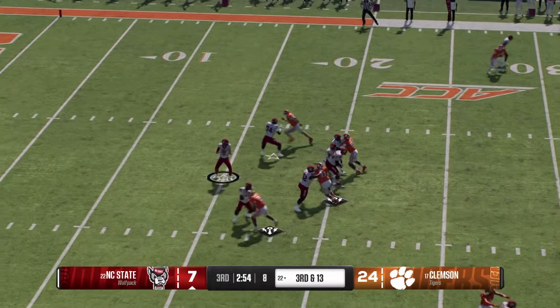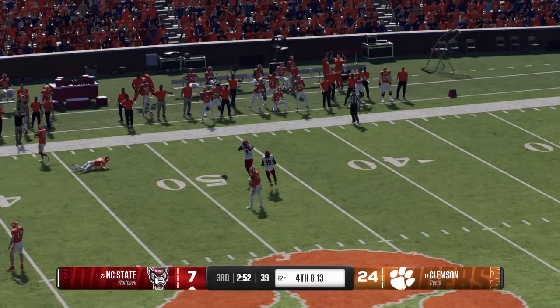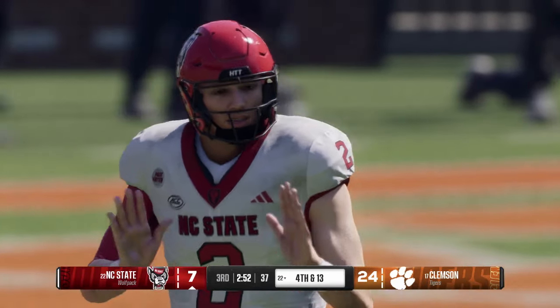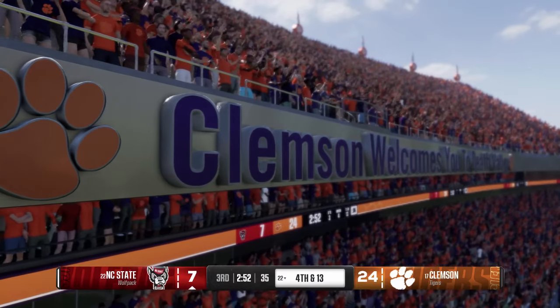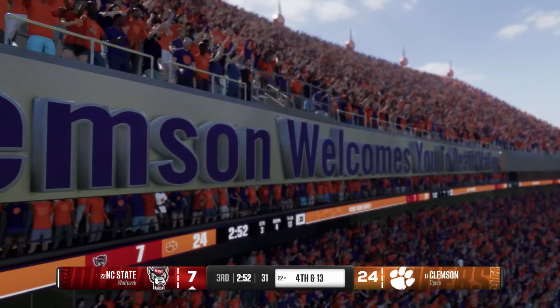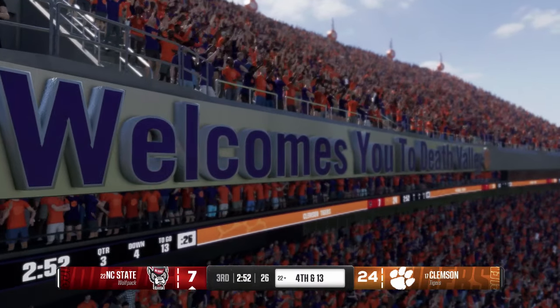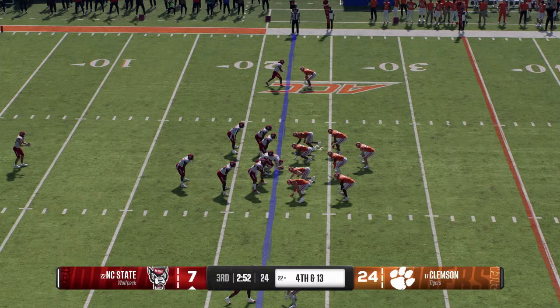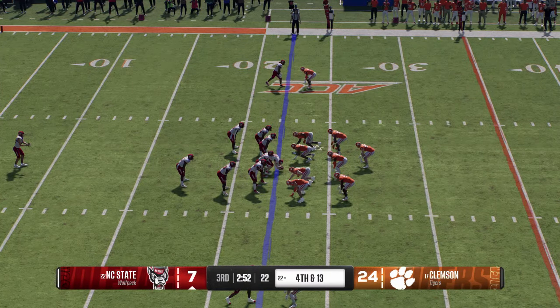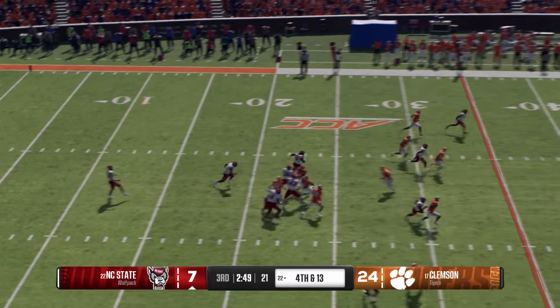He hurls one deep down the left side — the DB forces the incomplete pass with the deflection. At this juncture in the game with how the scoreboard looks, no question this offense is going to have to throw to get back in the game. It's going to be tricky because the defense is expecting it — throwing into a lot of big zone coverages with everybody's eyes on the quarterback. Not going to be easy. Fourth down and the punt team sends it the other way.